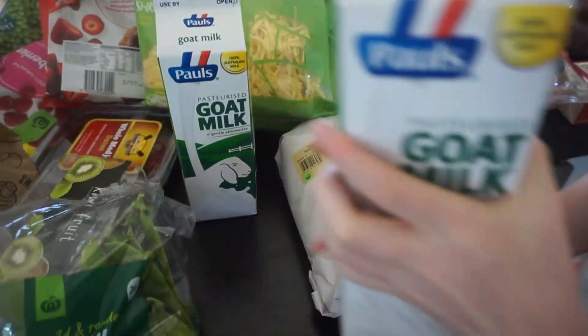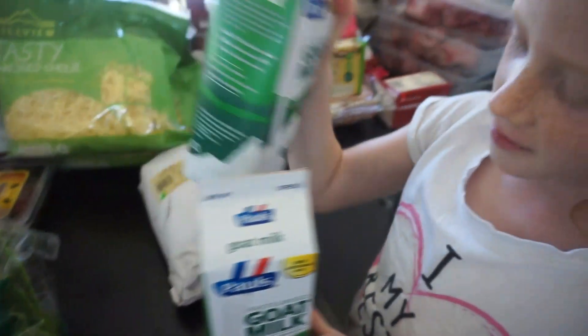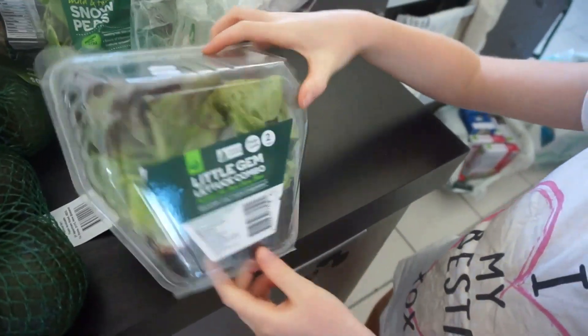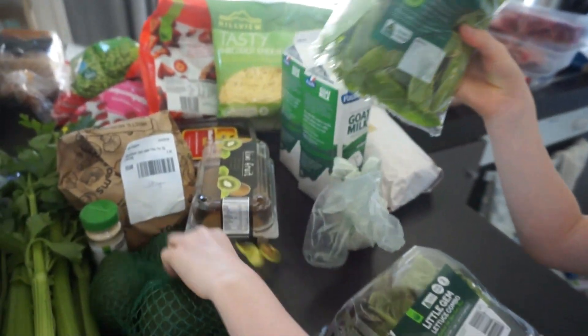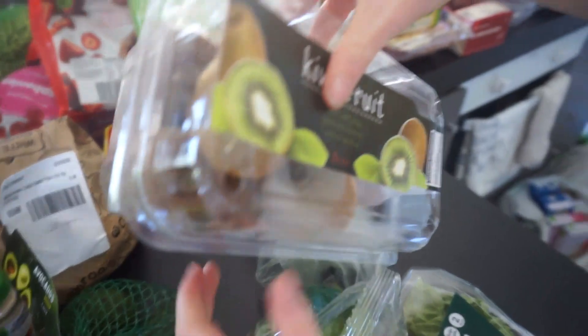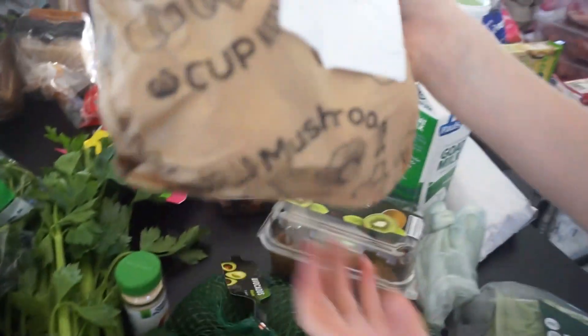Got some goat milk for Cedar. And this is garlic. Lettuce, and then some snow peas and avocados. Cherry fruits — I haven't had those in a while. And cherry fruits. And mushrooms.